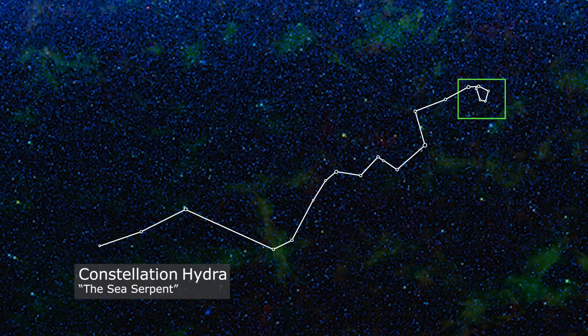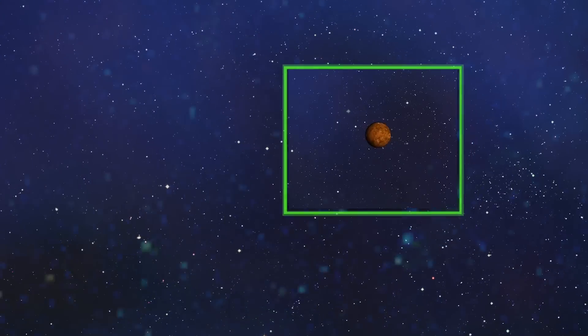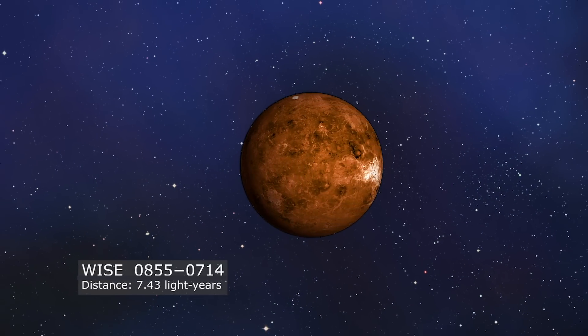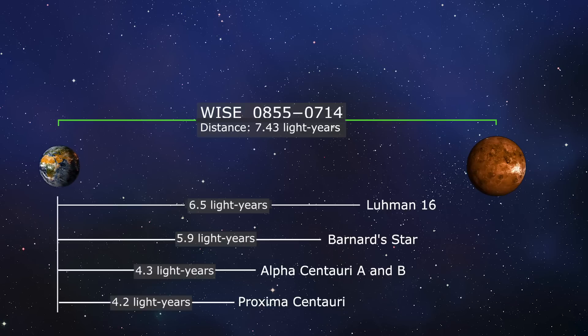In 2013, researchers using the WISE telescope detected a large object moving quite rapidly through the constellation Hydra. This object, named WISE J0855-0714, is less than seven and a half light years from Earth, making it the fifth closest neighbor to our solar system.